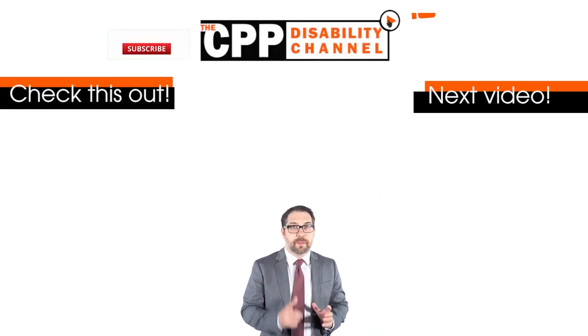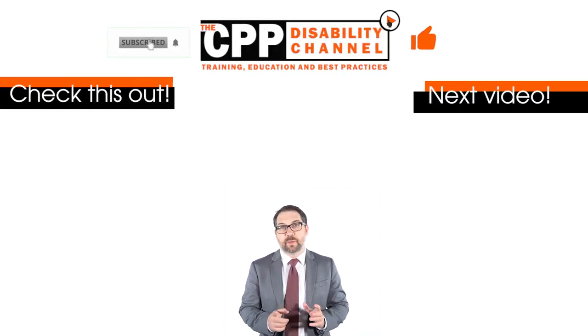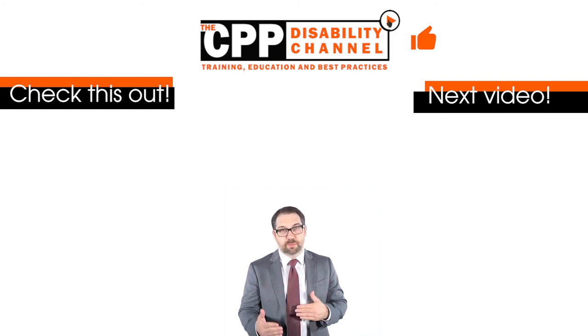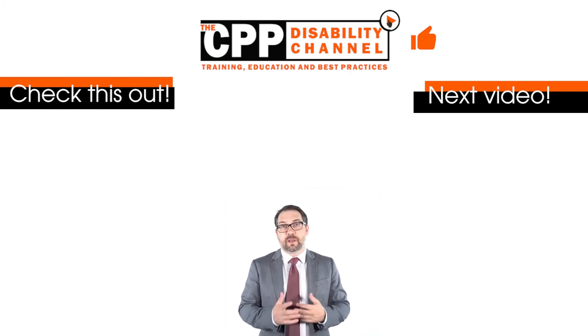If you enjoyed the video, please hit the like button and also subscribe and hit the bell notification to make sure you get our videos sent to you every week on Thursdays. If you take a moment to leave a comment, we would love to see it and we'll respond. Keep watching our videos to learn more about the CPP disability process, and good luck with your application.